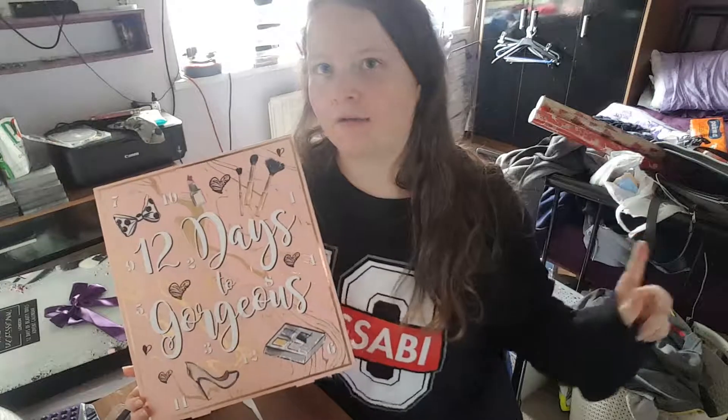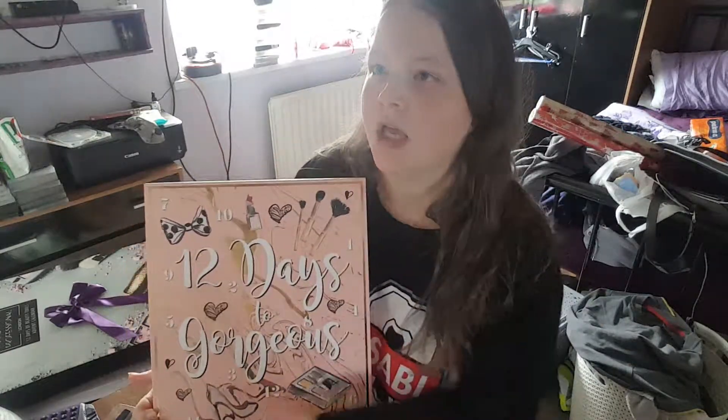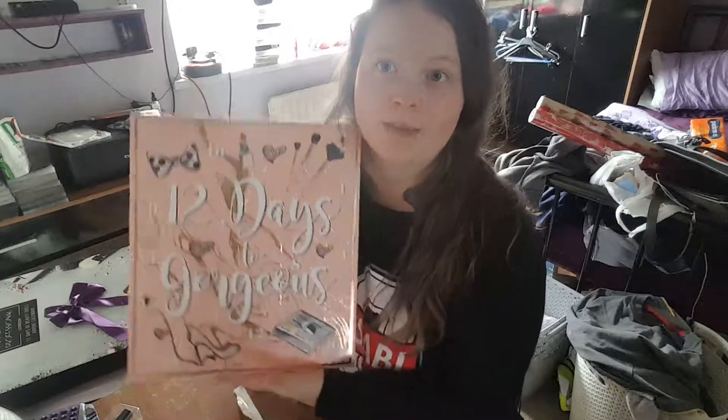Hi guys, welcome back to my channel. We're back for another advent calendar series. Ignore the background because I'm doing a lot of cleaning — it's a bit of a mess right now, but don't worry, it will get better. As we've come into the new year, we're two months into 2019.